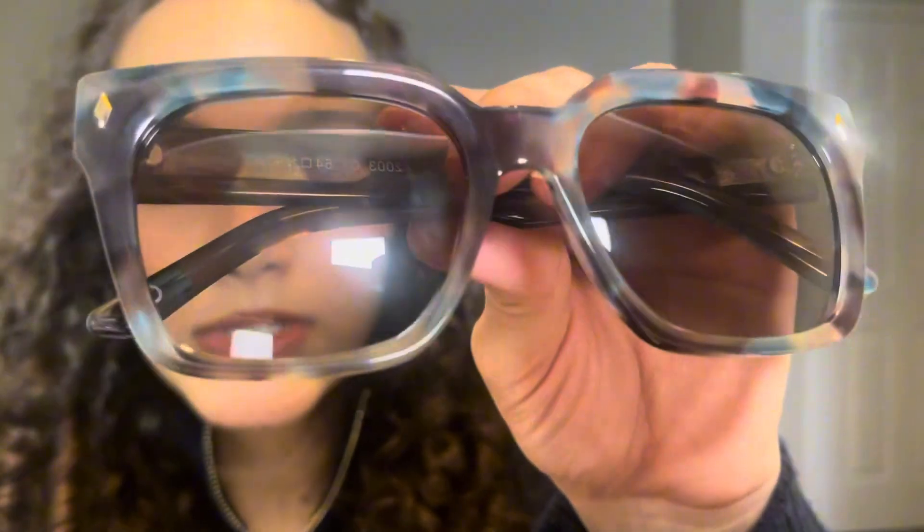Another thing that I really love about them is the shape — I just feel like it looks so good on my face type. And if you do not like this color, of course they have so many different other colors. Here is what the sunglasses look like up close — these are in a blue and brown shade, and again they have a lot of different colors if you don't like this particular one.